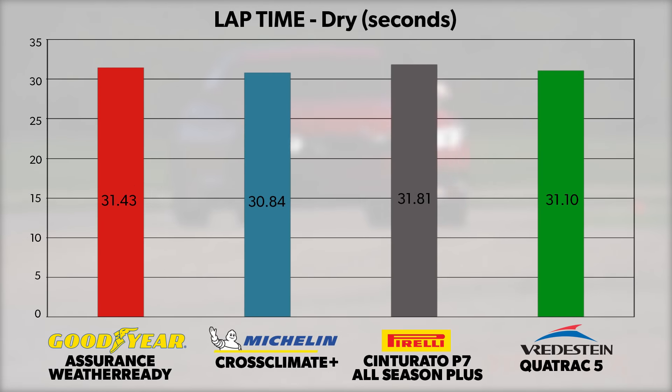Despite posting the second fastest average lap times, the Quadrac 5 found the least favor with our testers. It was clearly capable, but felt a little disjointed and out of its element around the track.